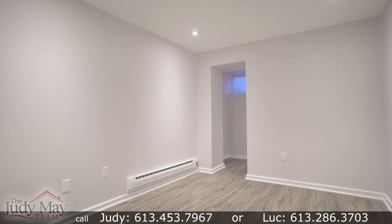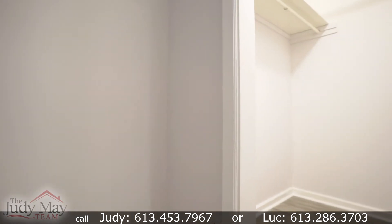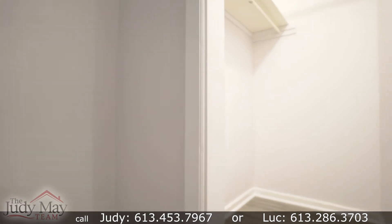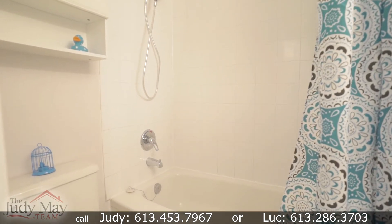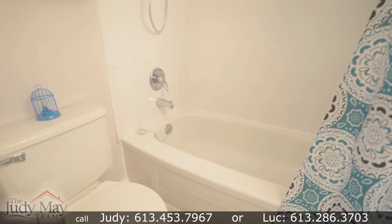The large bedroom leads into a rather extravagant walk-in closet, a definite added delight in a space of this size. The full bathroom has just had a bit of a makeover as well — a comfortable, cozy space to call one's own.